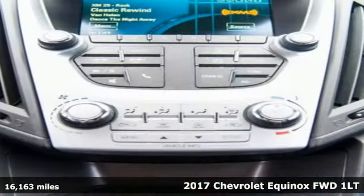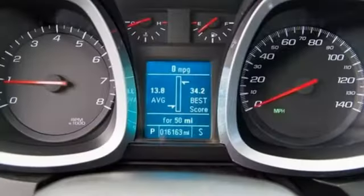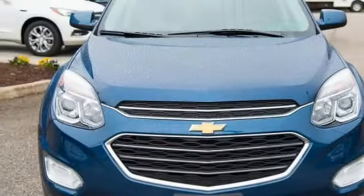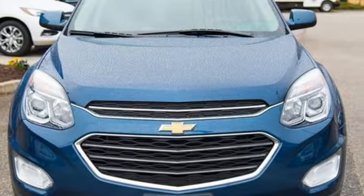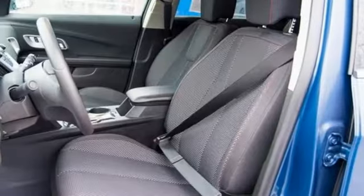And get ready for an impressive combination of features: streaming audio, power heated mirrors, manual tilting steering column, Wi-Fi hotspot, manual telescoping steering column, automatic transmission, aluminum wheels, gas pressurized shocks, and an i4 engine.